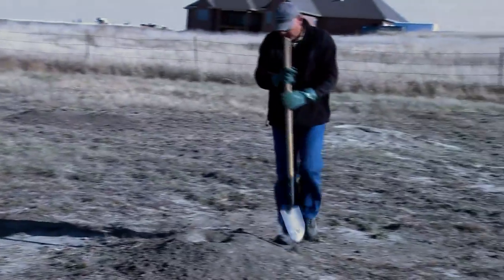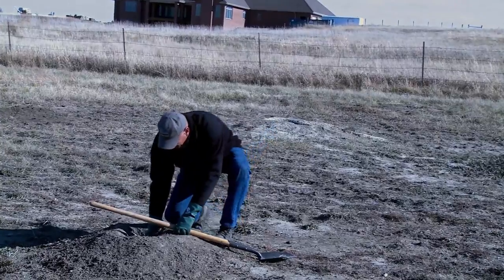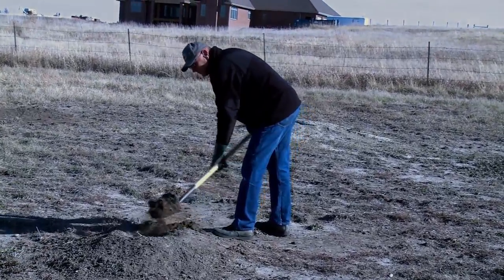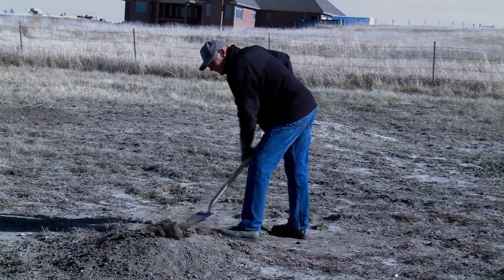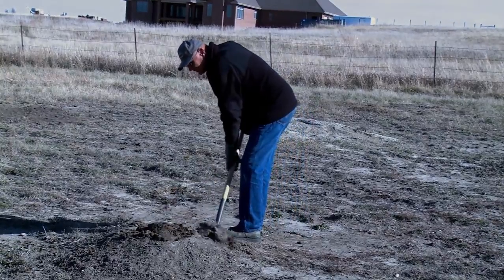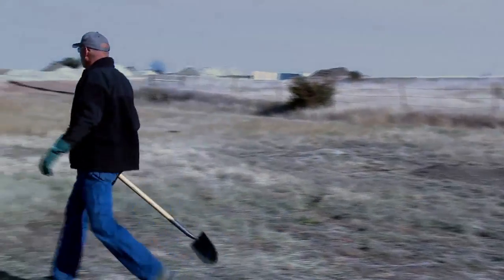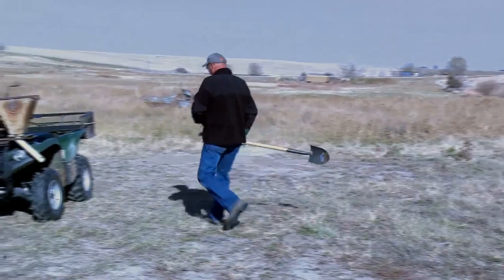Dispose of black-tailed prairie dogs by burial 18 inches deep in an inactive burrow or hole. Fill that hole with soil and pack the soil tight. If the ground is frozen, you can dispose of dead prairie dogs by incineration or other methods recommended by your public health department. Dispose of any bait found above ground by placing it in an active burrow at least 6 inches down below ground.